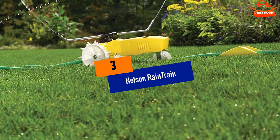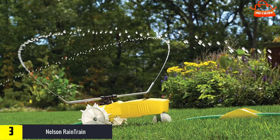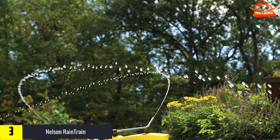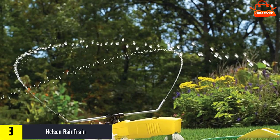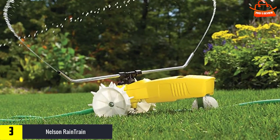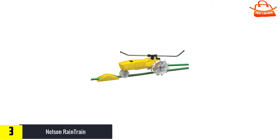At number 3, we have the Nelson Rain Train. Said to be the best when it comes to big lawns, the Nelson Rain Train looks like a little tractor that moves along a track you set to water your lawn. The Rain Train is built with a cast iron body with chip-resistant powder coating, and its adjustable aluminum arms provide coverage from 15 feet to 55 feet along its 200-foot track.